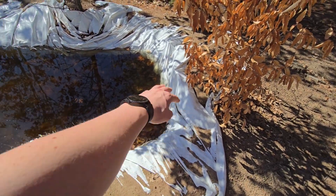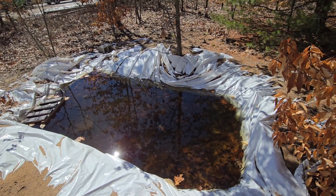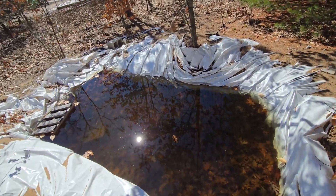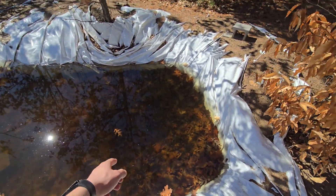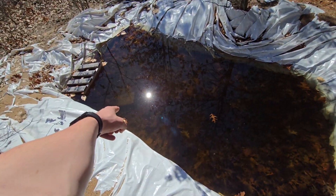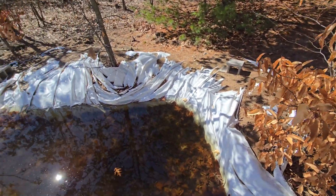I'm gonna cover these edges up with dirt in probably the next video, and then the video after that we're most likely gonna get some fish in here. There's a lot of leaves at the bottom — I am going to get those out and put some structure down there. There is a cinder block down there I'm gonna leave in for structure for the fish, but I'm gonna cover this with dirt and stuff.